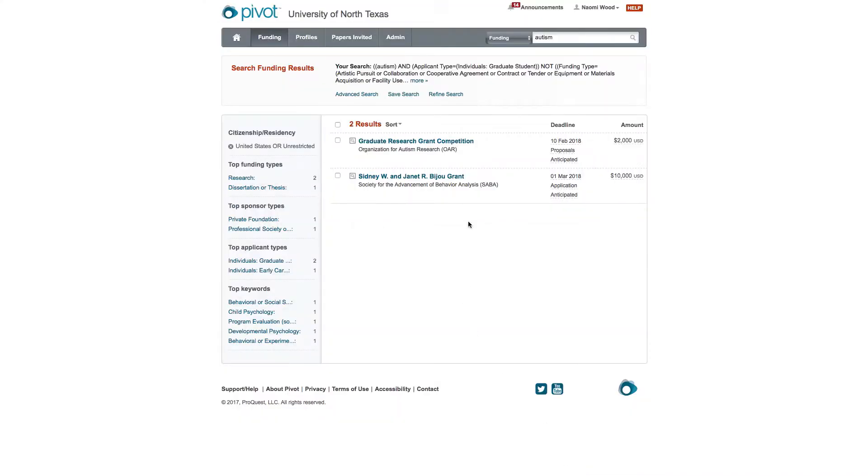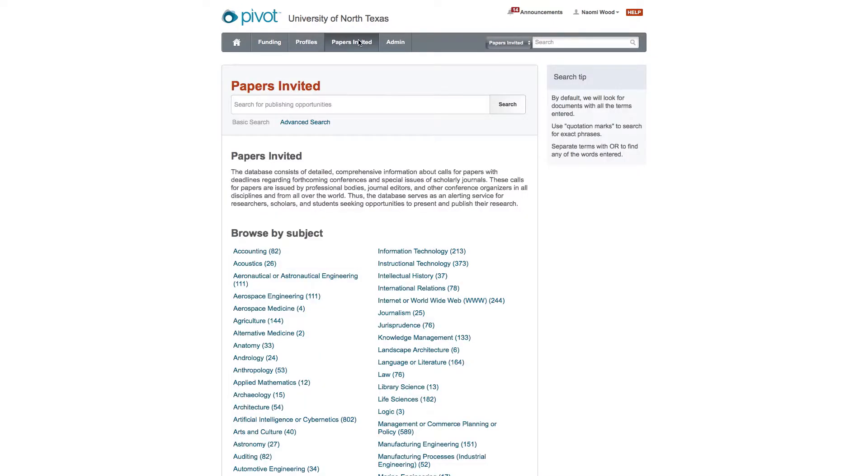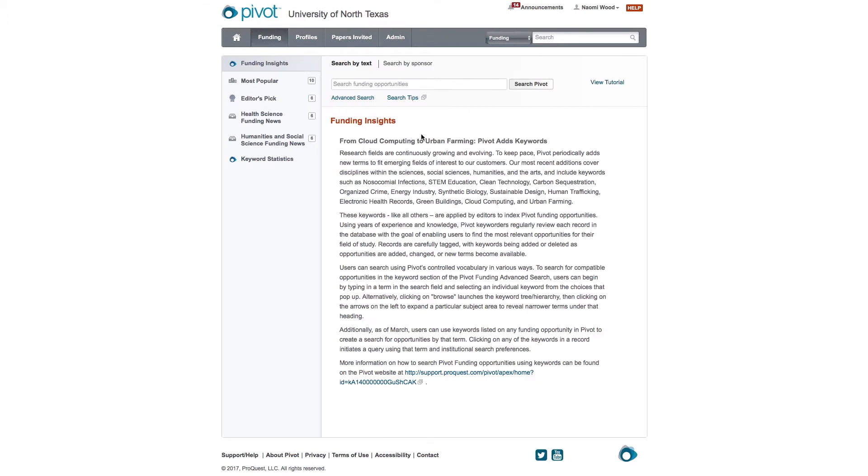It gives us two results. As you can see, this is a great way to see what's out there for you in research. You can expand it as much as you want or narrow it as much as you want — it's a great tool. I encourage all of you to sign up with your UNT email and get started as soon as you're on campus. It's accessible no matter where you are. As long as you log in to pivot.cos.com with your UNT email, you have access to a world of funding opportunities.